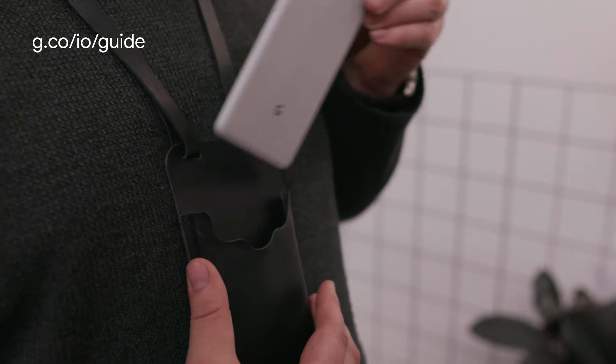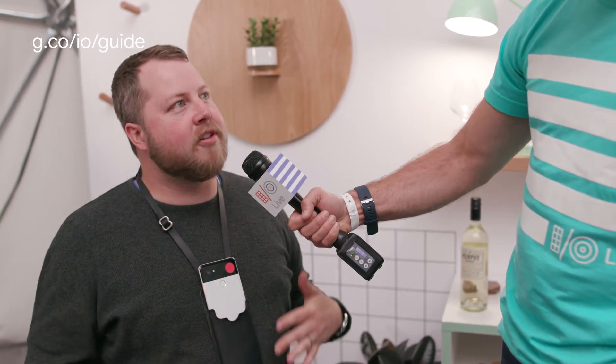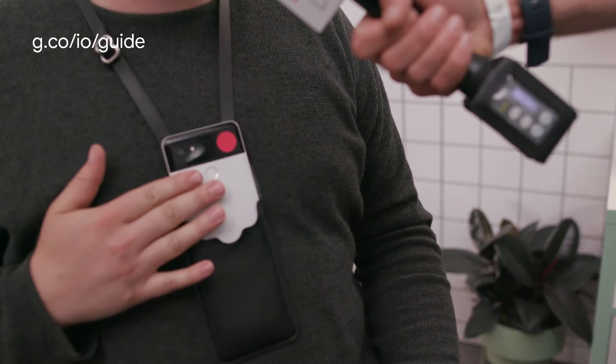TODD KERPELMANN: So what else can you do with Lookout? PATRICK CLARY: Well, one interesting thing about Lookout is it's designed to basically be worn. So we can put it in a lanyard like this. And this allows the user to be hands-free and just engage in their activity. And there are controls that facilitate this. So for example, if I want to start recognition, I can knock on the device. And then if I want to pause recognition, I can cover the camera.